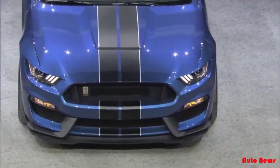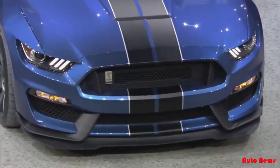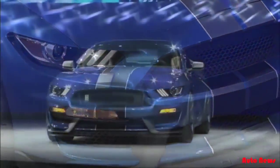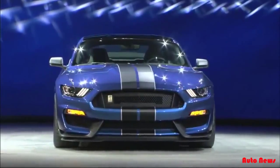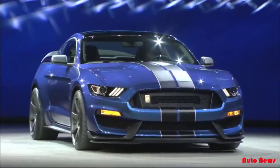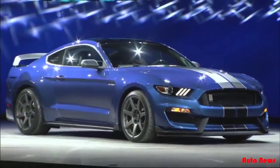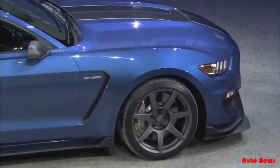Like the original, the new GT350R is lighter with a highly refined suspension. It's been designed and engineered in the same spirit as the original Competition 350, delivering never-before-seen track capability from a Mustang, thanks to innovations in aerodynamics, chassis engineering, and light weighting.